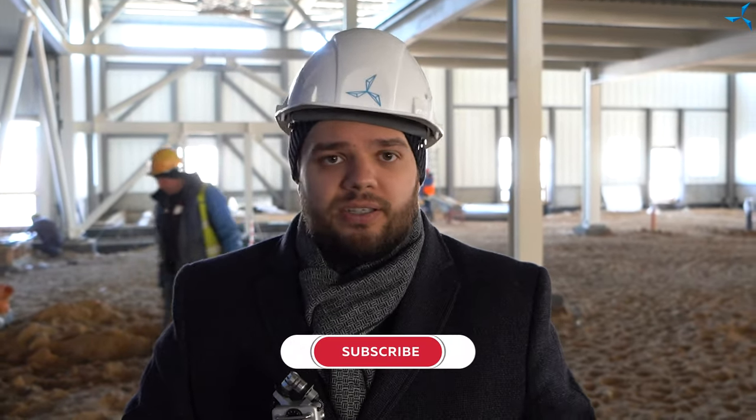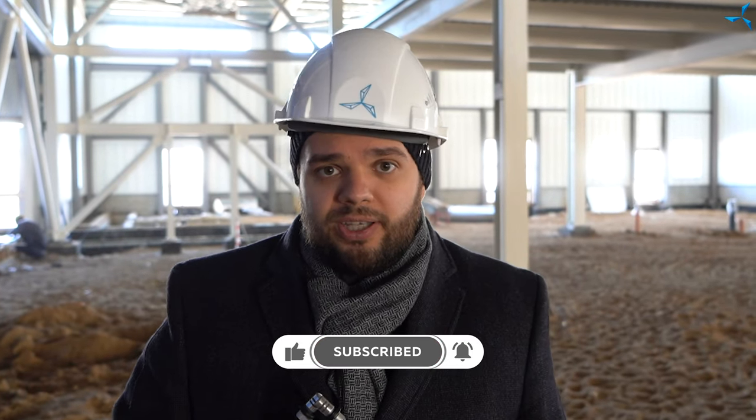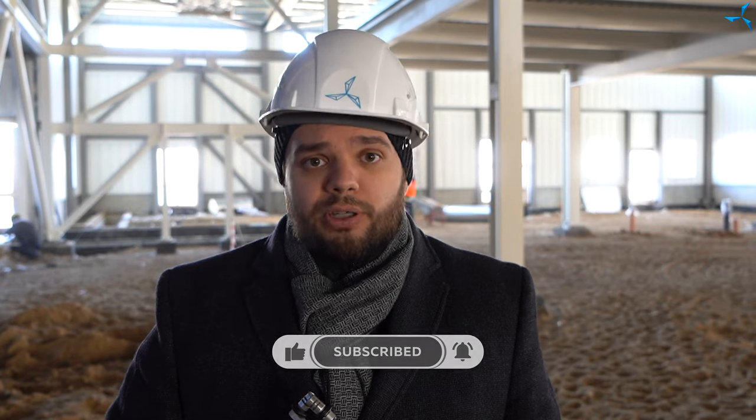Subscribe to us there as well, follow us, like us, and be in the know of what is going on. Work is progressing, we are moving on, everything is done on schedule in strict accordance with the construction plan. See you soon.